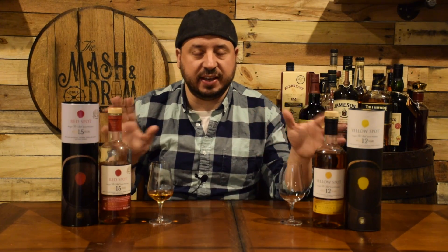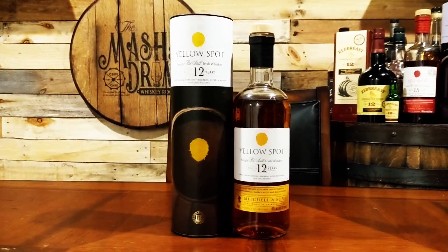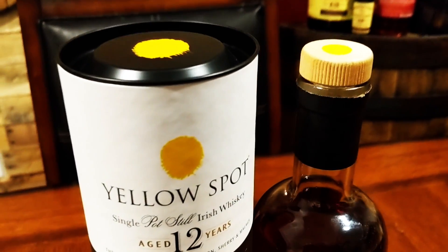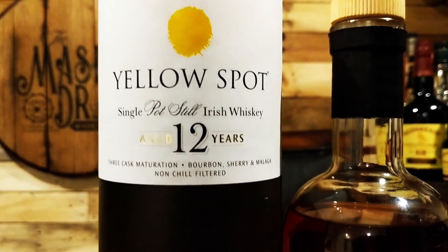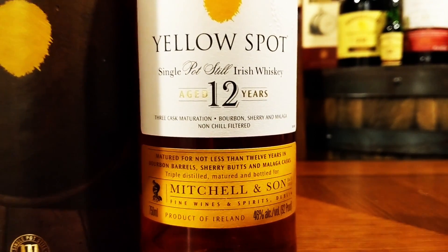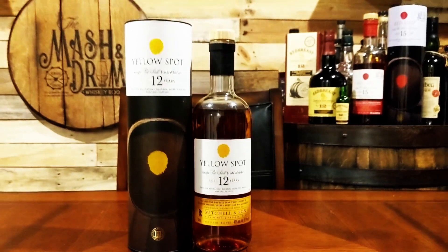We're going to do a quick comparison to Yellow Spot 12, which has been one of my favorite Irish whiskeys. Yellow Spot was re-released in the UK in May of 2010 after not being bottled since the 1950s. It's a single pot still whiskey distilled at Middleton Distillery for wine merchants Mitchell and Sons. It's not finished in wine barrels, but rather is a combination of whiskeys aged in American ex-bourbon, Spanish ex-sherry, and Spanish ex-Malaga wine cask — a sweet fortified wine — for a minimum of 12 years. Also bottled at 46% ABV, non-chill filtered, available for around $100 to $110.